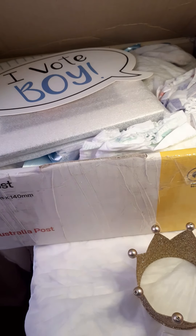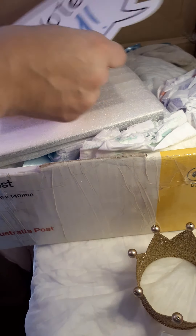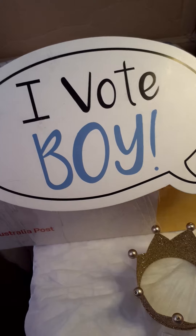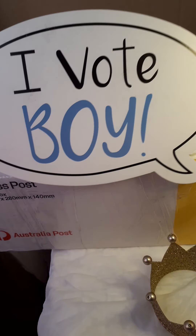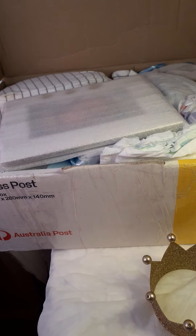Oh my goodness — we can see right away what this baby is. Yes, this is a baby boy! Oh my gosh, look at this — this is so fun! I vote it's a boy, yes! Hooray, so we have a baby boy in the nursery!